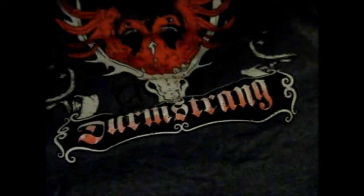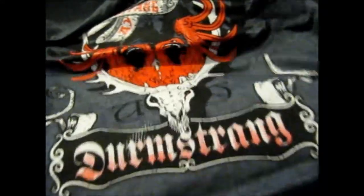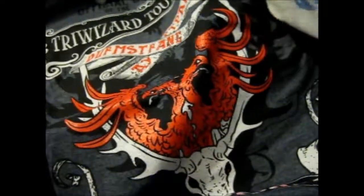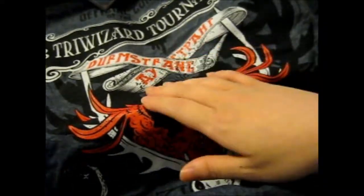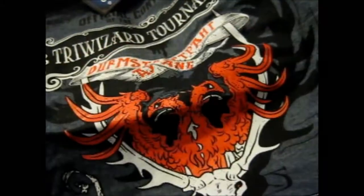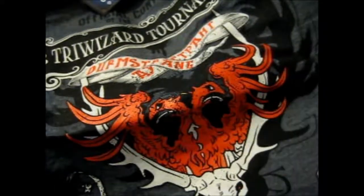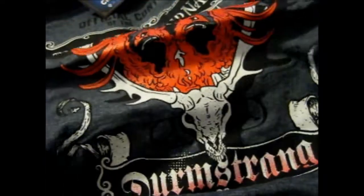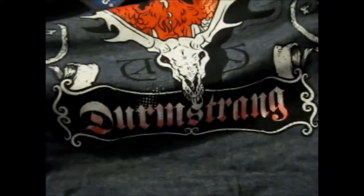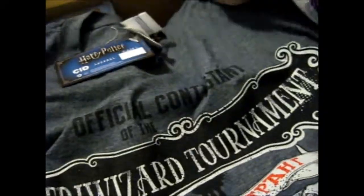And we've got a shirt. This is Harry Potter merch, and it's in a large. It's a Durmstrang — official contestant of the Triwizard Tournament. Does that say Quidditch by accident? Durmstrang. I've never seen this before, so that's pretty cool, I guess. Are those phoenixes? I have no idea what that animal would be. Anyway, it is pretty cool if you like Durmstrang.